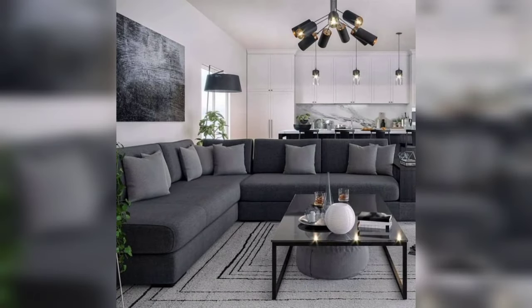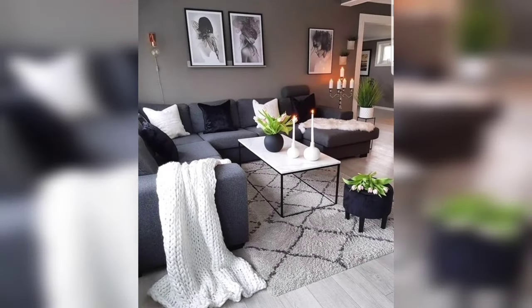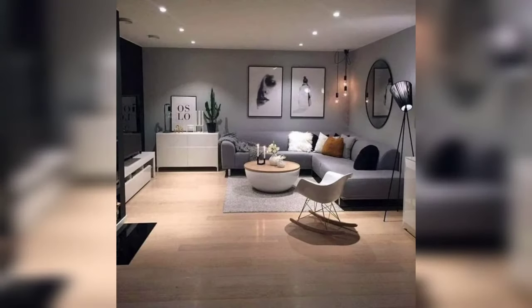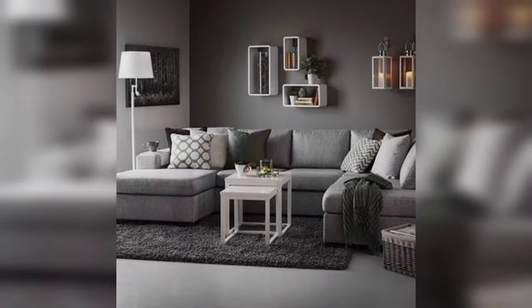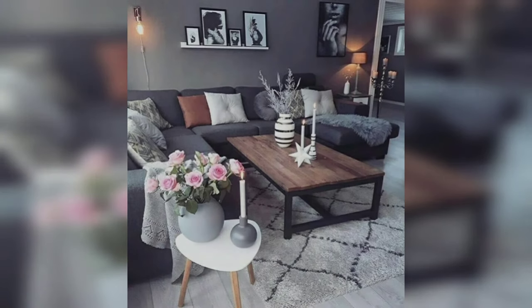Everything is available on the Home Add-On channel. I will try my best to bring more creative ideas for your home interiors. If you like this video, kindly subscribe to this channel and press the bell icon to keep exploring more creative ideas regarding home interior design.